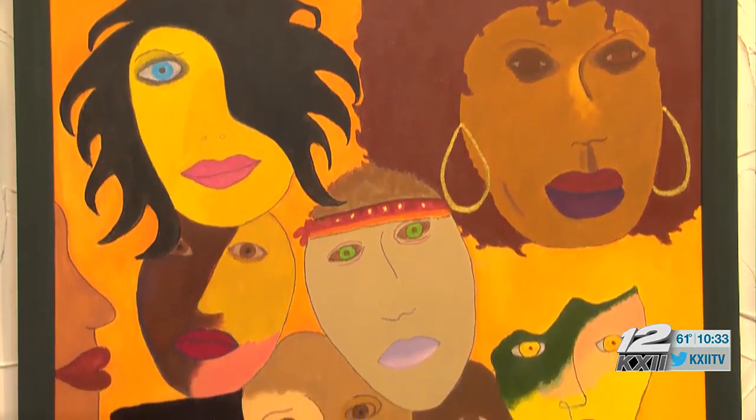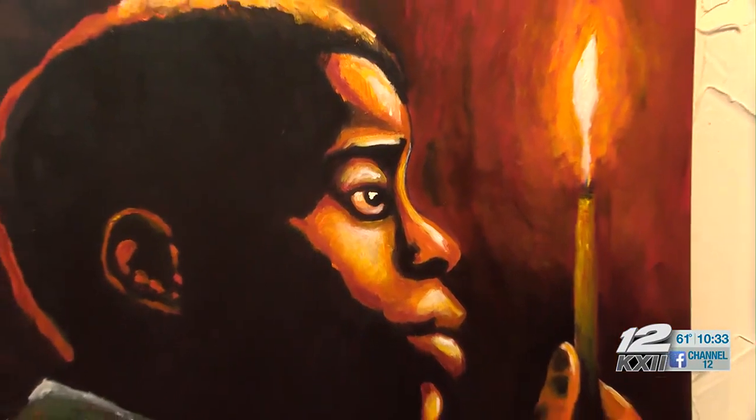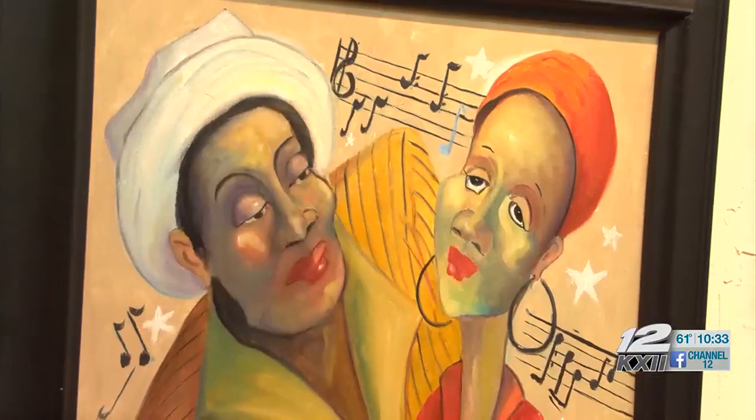Even though the exhibit is a celebration of black culture, they say everyone is welcome. "There's always room for more people to be part of our community here." The exhibit will be open for the rest of the month.